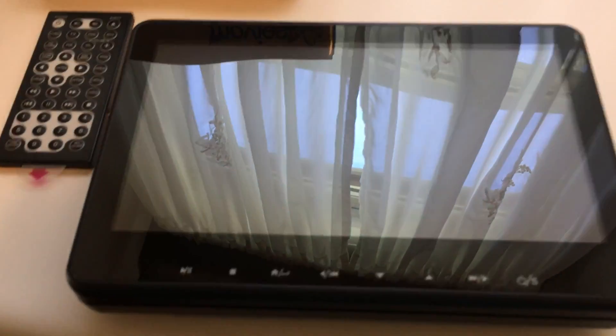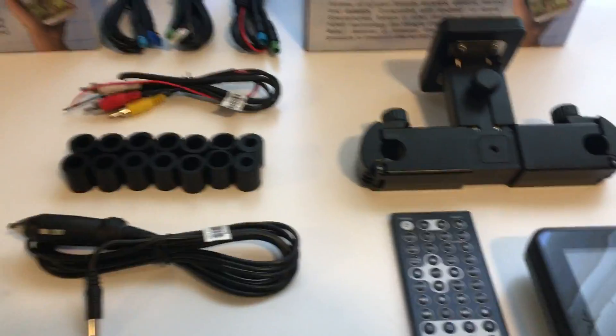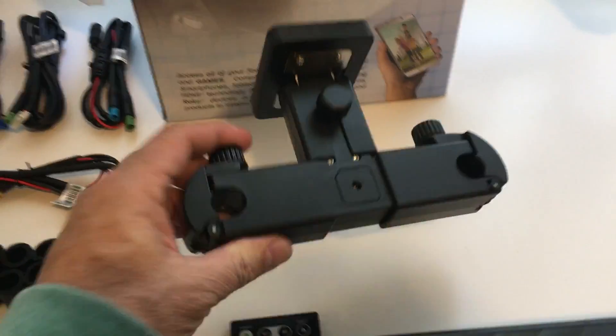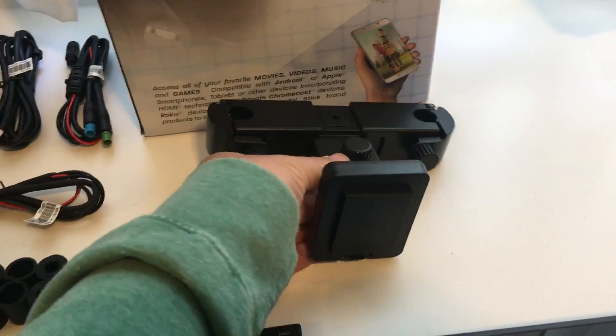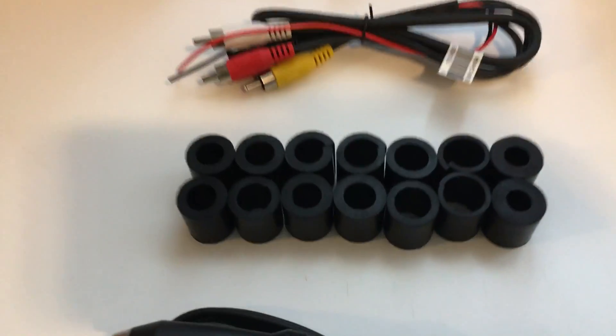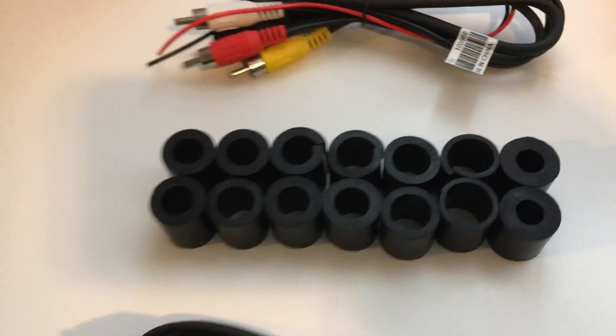What we've got here is two of these Movies To Go 10 inch universal seat back DVD systems. It's got a headrest bracket that bolts on to the headrest, and the DVD player will mount right to that. All the wiring you need to hook it up is included — very simple. Different size adapters for different size headrest posts.